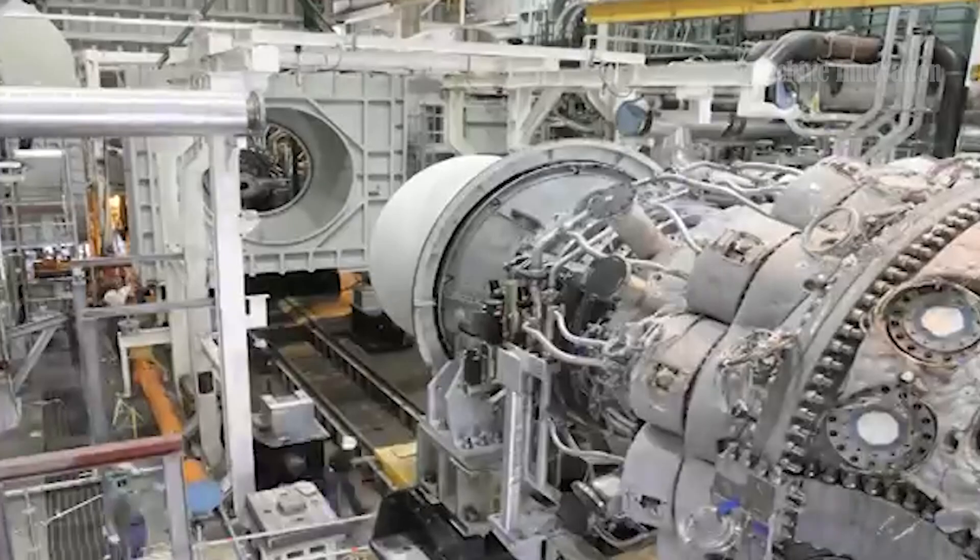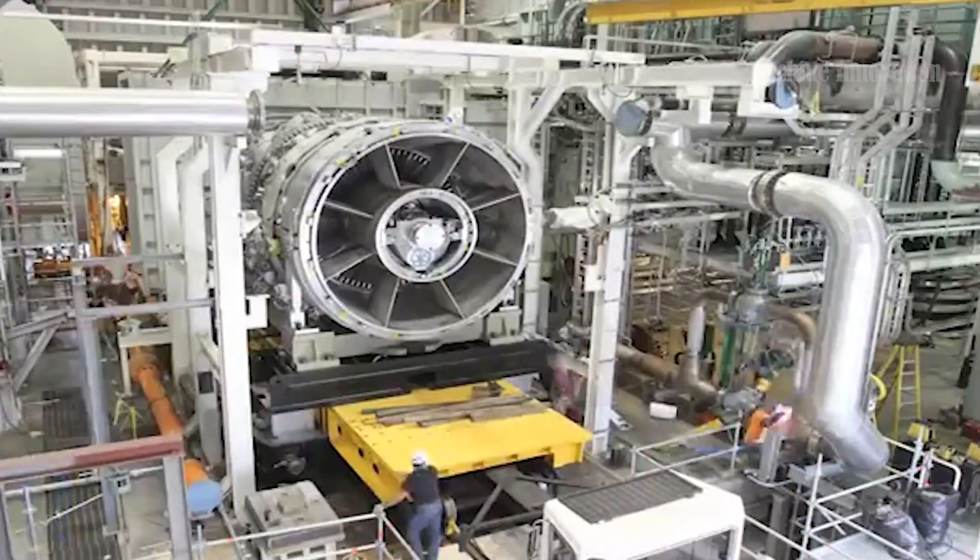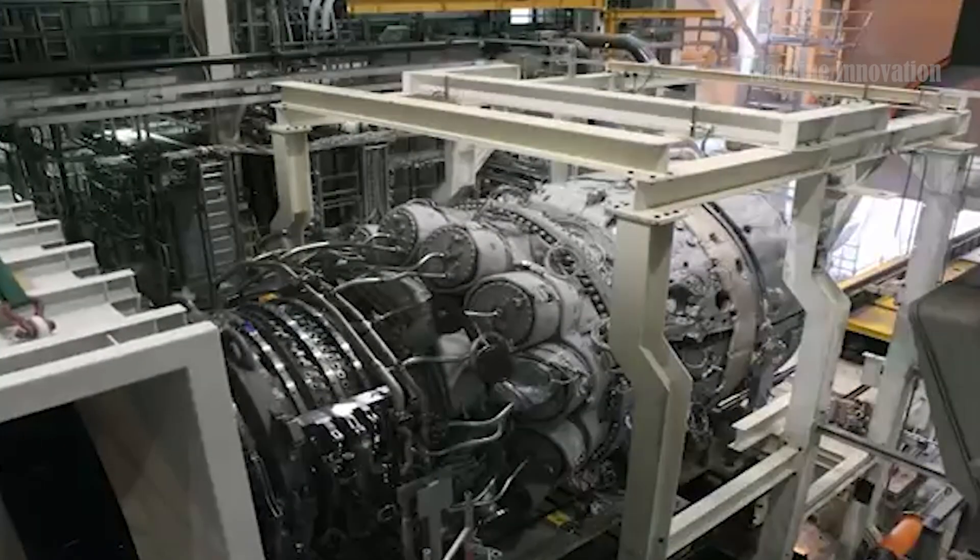The turbine's impressive efficiency and durability make it a reliable power source, capable of continuous operation to meet the demanding needs of global power generation.